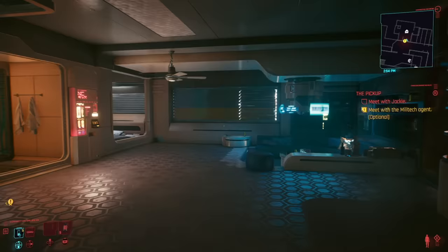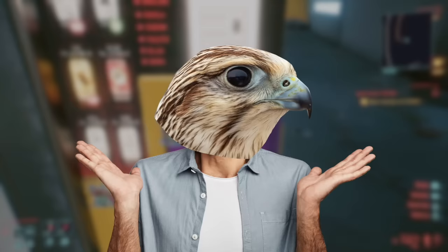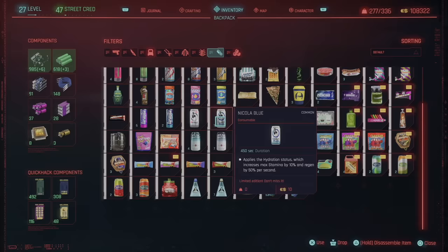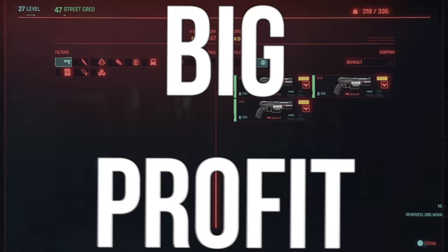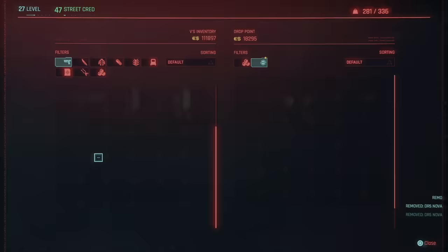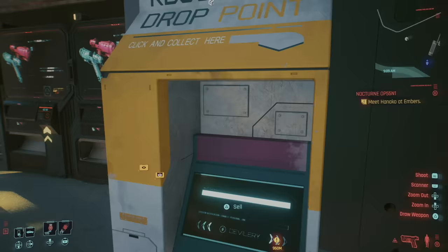At most, these machines carry about 50 of them, but a lot of the time they have less than 10. From my experience, the ones in V's apartment tend to have a lot, while the ones in the city center tend to have less. Either way, you can still get a lot of these pretty easily. Now, go to your inventory and break all those Nikola Blues down. You get a lot of common and uncommon crafting components. Take these components to build as many uncommon guns as you can carry, then sell those guns for big profit. Just take a few minutes to do this and you'll get a ton of cash really fast.